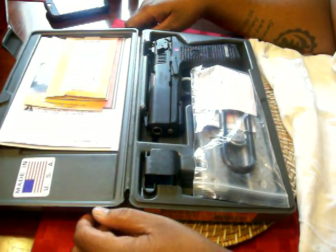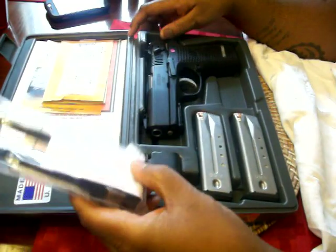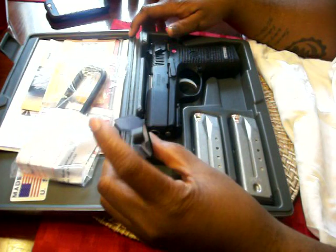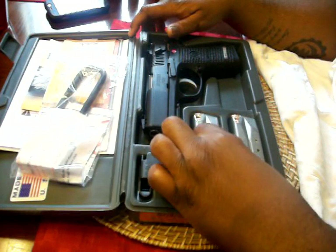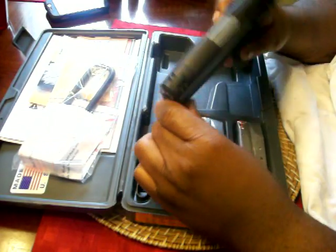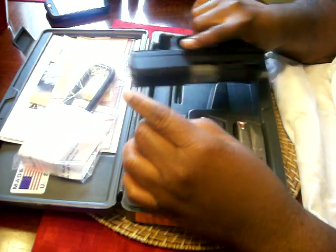It's a Ruger P95. Obviously you get your usual paperwork and accessories. It does come with the mag speed loader and two magazines — fifteen rounds. And here's the pistol itself. I got it all blue and black. I didn't really want the stainless — I'm not a fan of stainless. It's going to look better all blue.